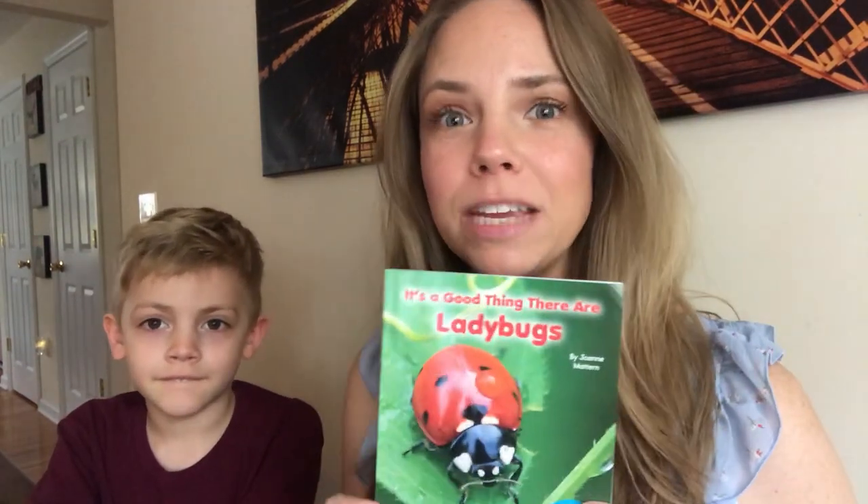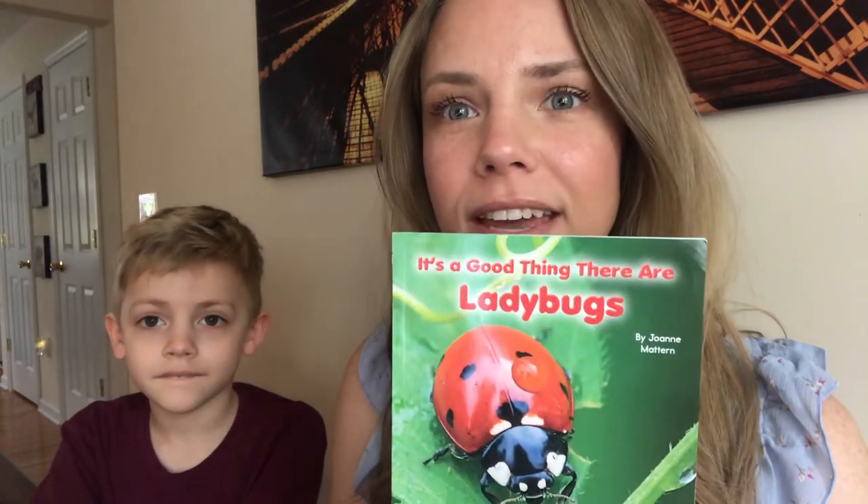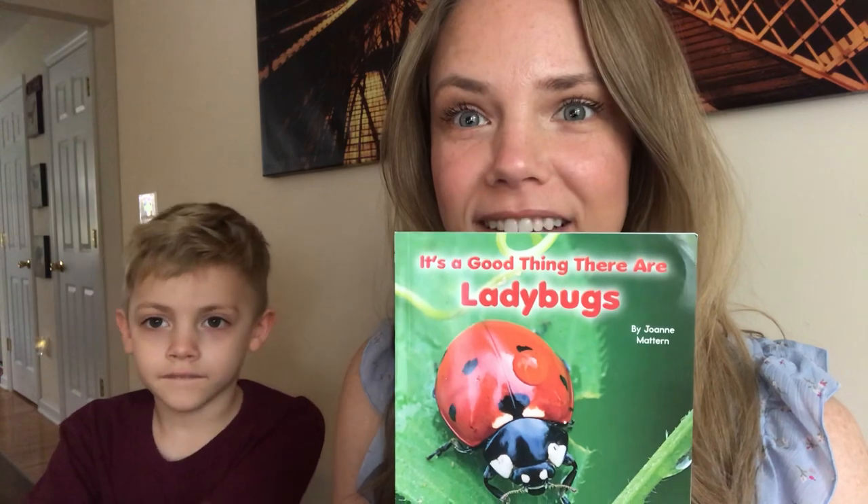Hi boys and girls! We're going to read you a story today about ladybugs. It's called It's a Good Thing There Are Ladybugs. And I agree, I love ladybugs. How do you feel about ladybugs, Tino?